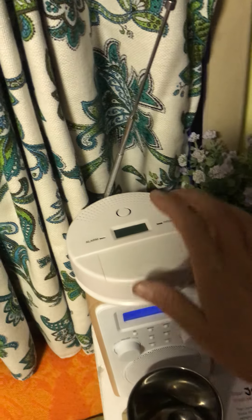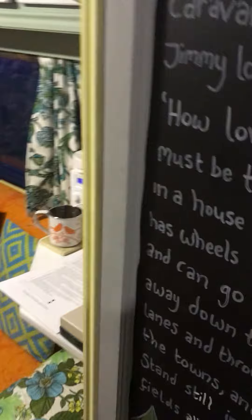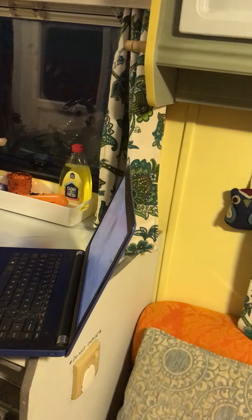We've actually got two alarms: one here and another one in the wardrobe, just by the solar panel control. If those carbon monoxide detectors go off, you need to immediately turn the gas off in the van, turn off the bottle outside, get out of the van, and open all the windows.